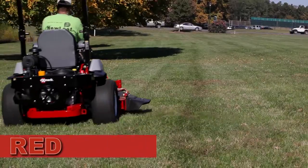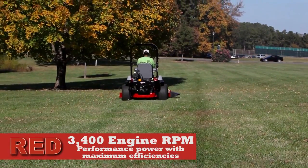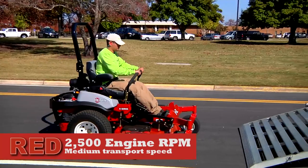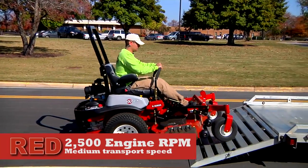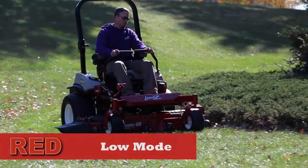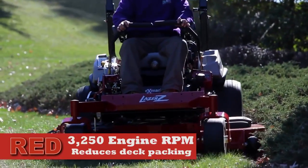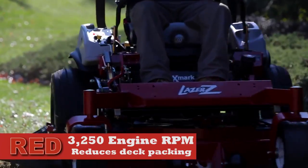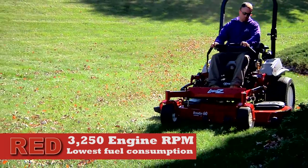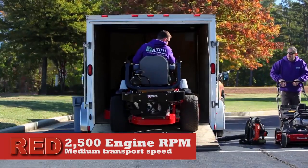In addition, operators may choose Efficient Mode, maintaining steady performance and power at reduced RPMs for maximum efficiency under normal mowing conditions, or medium transport speed and clutch engagement with the PTO disengaged. And finally, operators may select Low Mode, an ideal power option for mowing in wet or lush grass conditions. Low Mode delivers plenty of power with lower blade tip speeds, reliable performance and the lowest fuel consumption, or Low Idle speeds with the PTO disengaged.